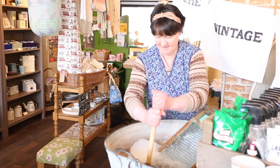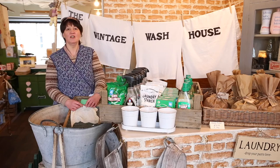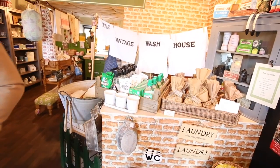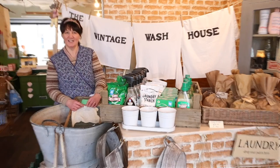We also wanted to promote the use of natural cleaning products, which are free from synthetic chemicals and allergens and are biodegradable. We hope to convince our customers that these products are as effective today as they've always been, and they're also very reasonably priced.